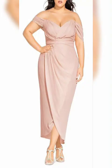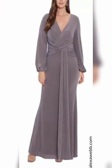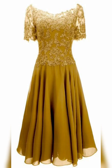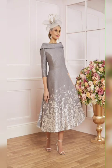Finally, make sure you choose a dress that you feel comfortable and confident in. After all, you want to look and feel your best on your daughter's special day.